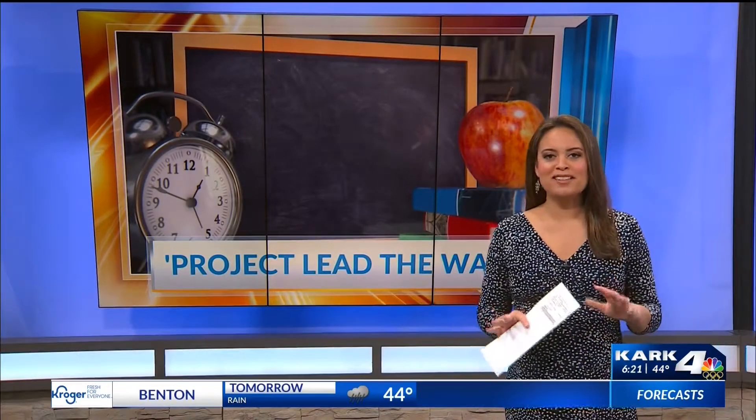Let's get to education matters right now. There's a classroom project that's helping students with specific medical conditions. I looked into Project Lead the Way and the impact it's having outside the classroom.